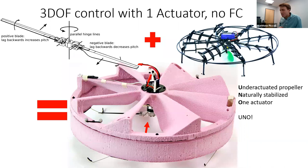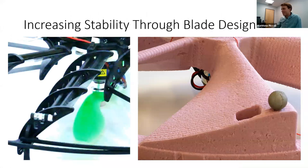By changing the phase of the artificial cog as it spins, you control thrust vectoring. Taking Jimmy's propeller and combining it with my passively stabilized vehicle, we built the UNO — the Underactuated Naturally Stabilized One-actuator flying vehicle. It never got published even though it was my favorite vehicle. The first thing we did was use the non-linear simulator to optimize the blade parameters.